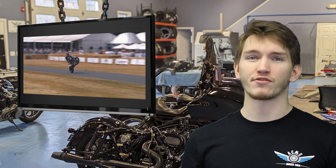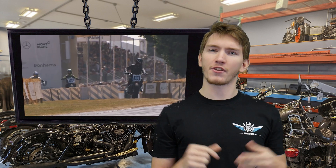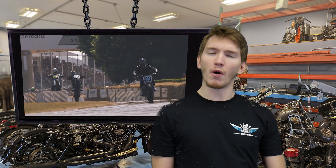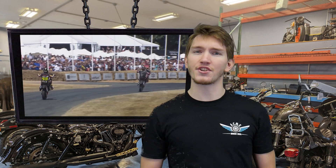There are four different races in Flat Track Racing: the mile, the half mile, the short track, and the TT Dirt. Each race presents itself with its own unique challenges, which require riders to have an extreme sense of control and precision with their motorcycles.